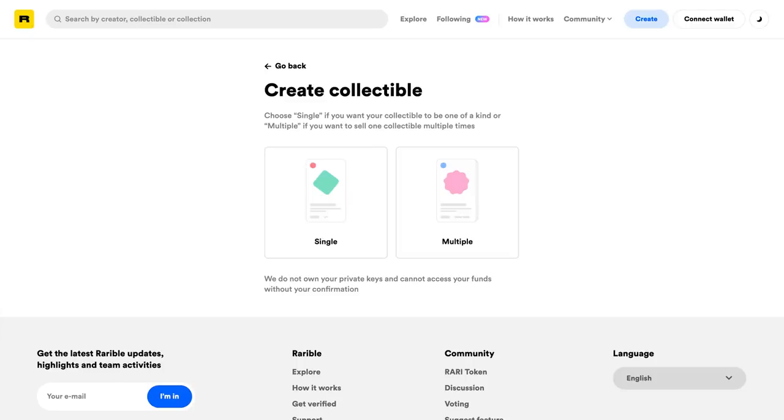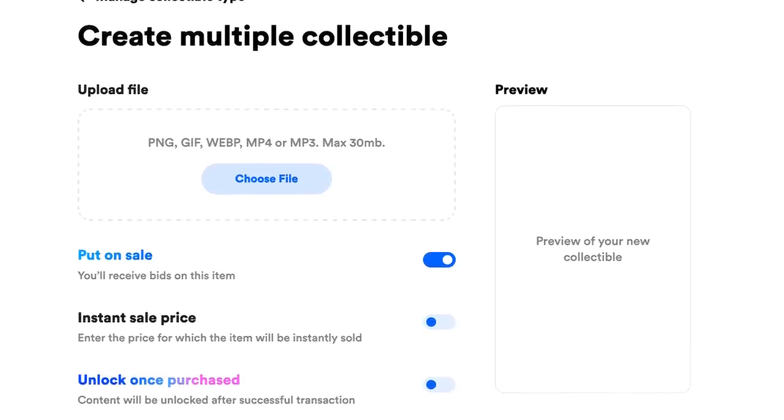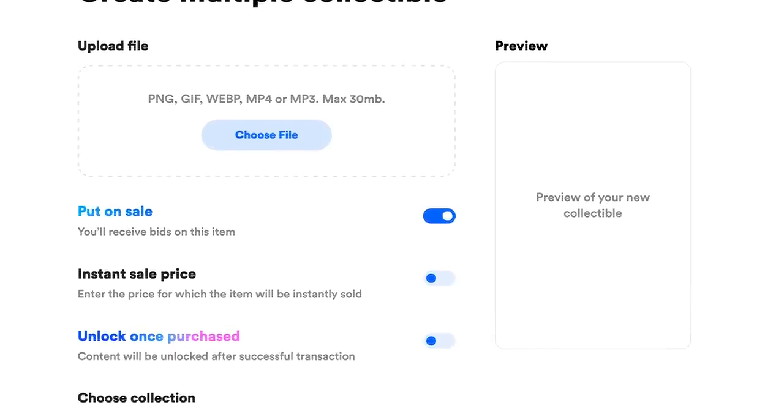I jumped into one of the beginner sites and ran through the process on Rarible. First, I needed to buy some cryptocurrency — most of these work with one called Ether. I needed to get a digital wallet and then connect that wallet to the site. On the setup page, you can sell a single piece of art or make multiples — think of these as digital prints that you can sell multiple copies of. I went that route because I thought it would be cool to have a collectible associated with the new channel, so people who wanted to support it wouldn't just be handing me $10 or $30 but would have a collectible to go along with it.